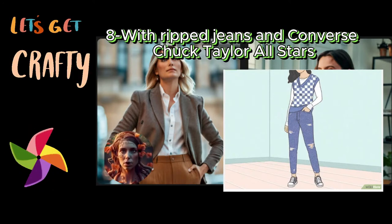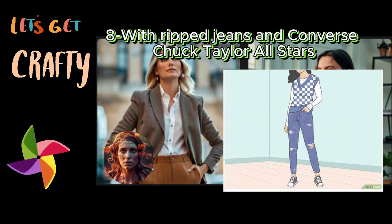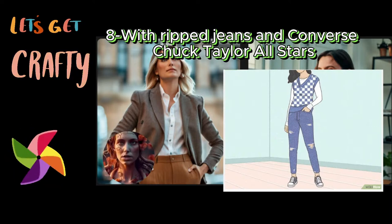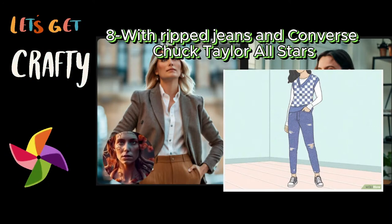If you go for black or dark blue jeans, play around with color — for example, try a green or purple checkered sweater vest. For a more feminine touch, put on a pink checkered sweater vest and coordinate it with dual-toned sneakers as well as some dainty jewelry.